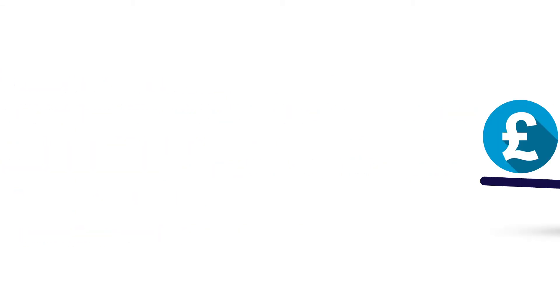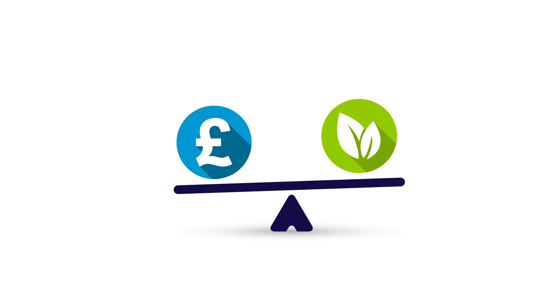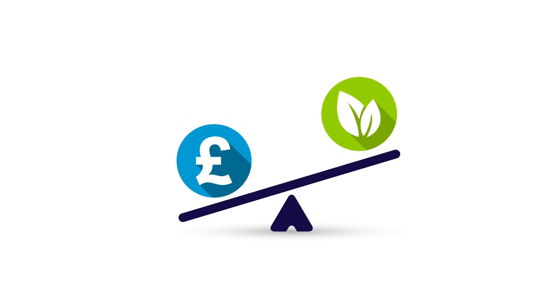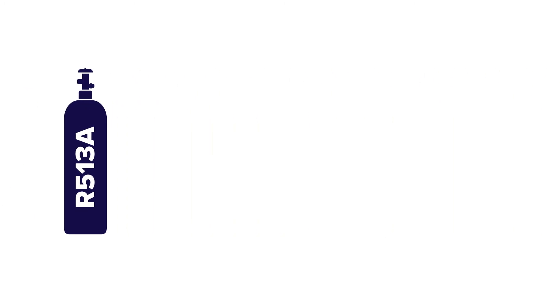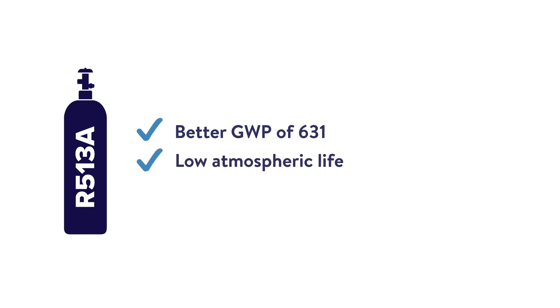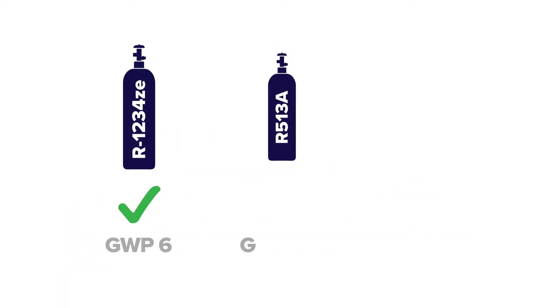Not as environmentally friendly as R1234ZE, but less expensive and with a similar performance to R134A, is R513A — with a better GWP of 631, low atmospheric life, and less than 1% difference in seasonal efficiency.